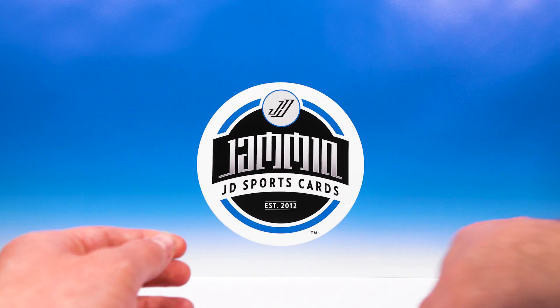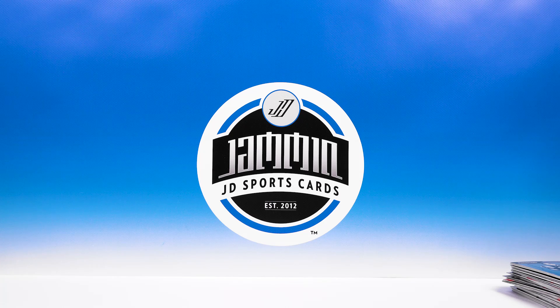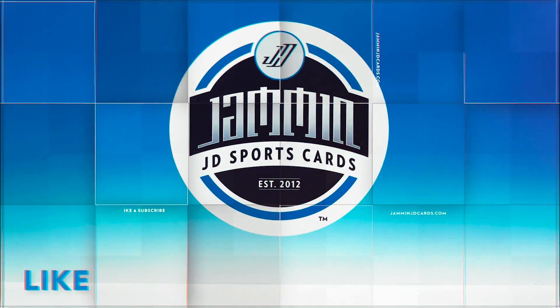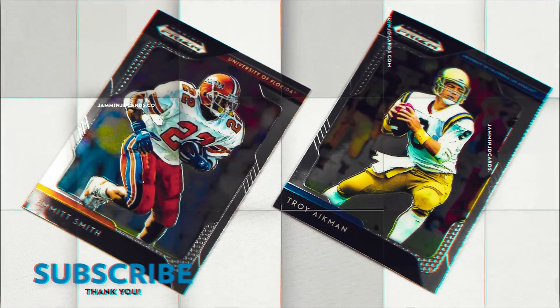Drew Brees and Joe Namath - so there you go guys, that is a box of 2019 Panini Prism Draft Picks. We didn't do too bad, I'll take that all day. Thank you guys for watching, make sure you hit that like button, subscribe if you haven't already, and I will see you in the next video. Peace.